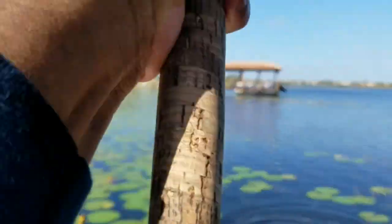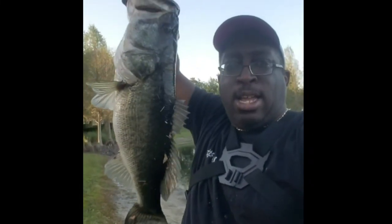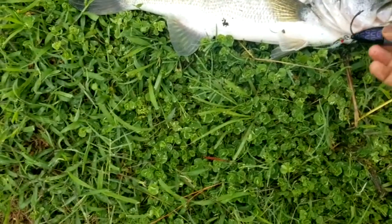Whoa, there we go. Holy cow! Topwater Johnny here — this is what we came here for. Look at that right there. That's the kind of beast that we came here for. There we go, and that one hooked.